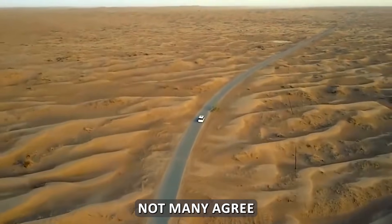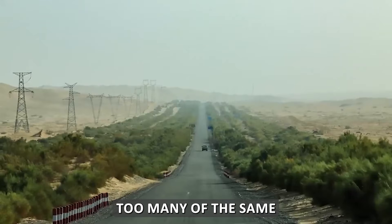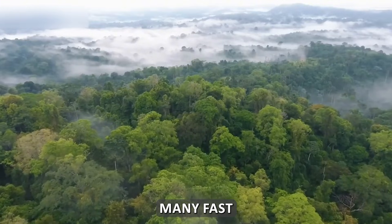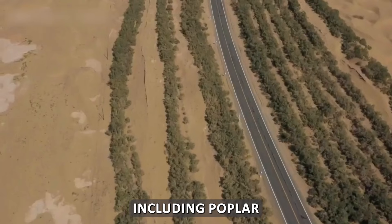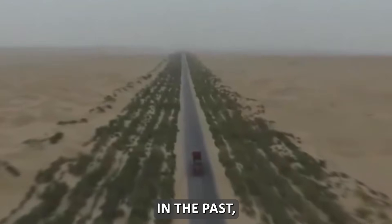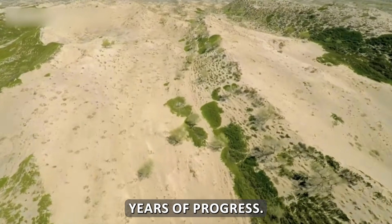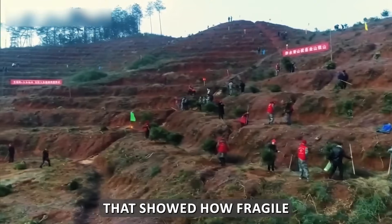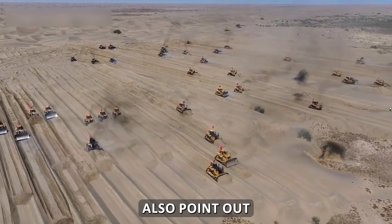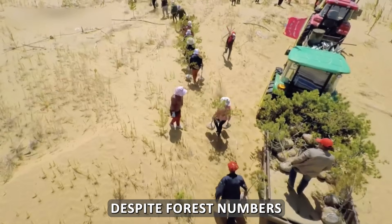Not everyone agrees this is a complete success. Some scientists warn that planting too many of the same kinds of trees creates new problems. Fast-growing species like poplar and willow need large amounts of water and don't live very long. In the past, disease wiped out billions of poplar trees, destroying years of progress almost overnight — exposing how fragile these systems can be. Meanwhile, some studies point out that desertification still expands in certain regions despite rising forest numbers.